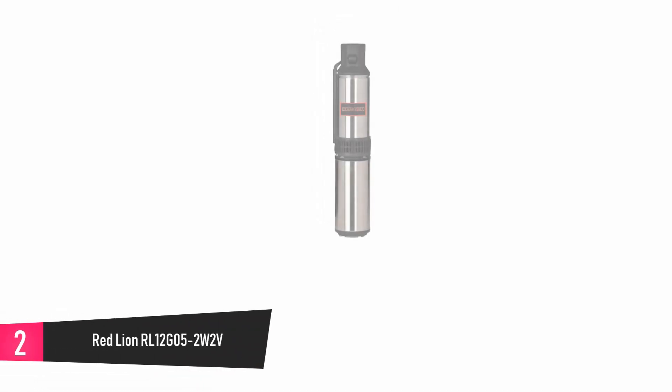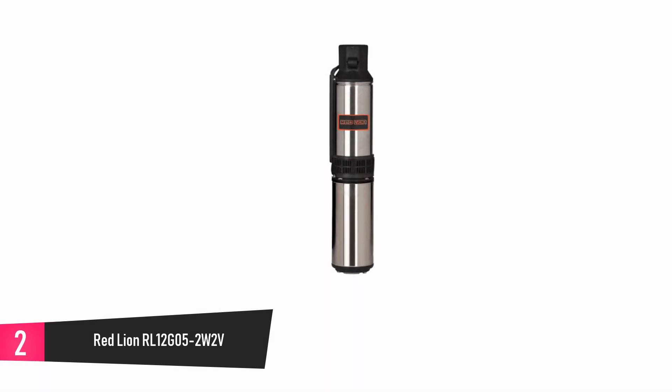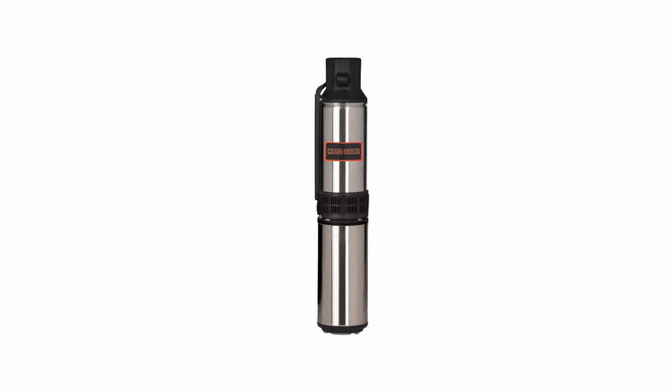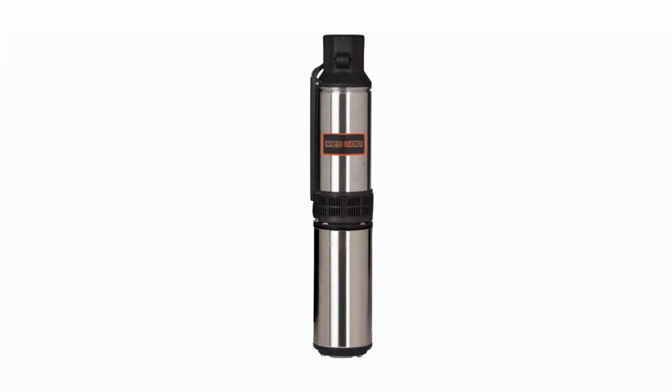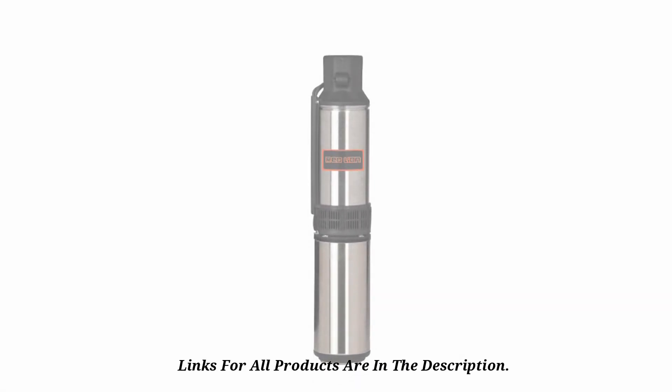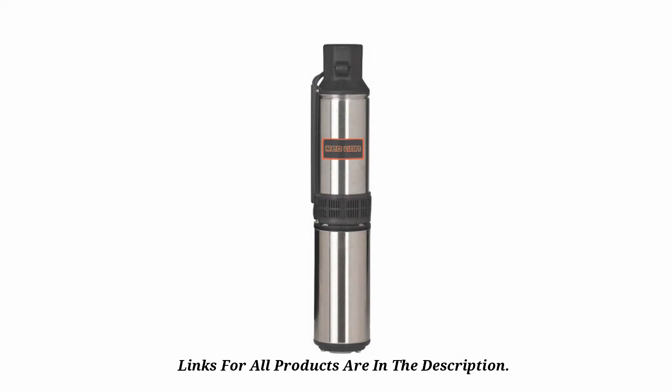At number 2: Red Lion RL12G05-2W2V. When looked at from a distance, this submersible well pump might not seem like much. However, it is one of the most versatile submersible well pumps that anyone can purchase. This pump can offer an output of 12 gallons per minute and will therefore be ideal for wells that have a 4-inch ID. This well pump features a built-in valve and a built-in suction screen. It weighs 21 pounds, and while this might seem a little too heavy, it is worth its weight. The pump can be submerged as low as 250 feet.